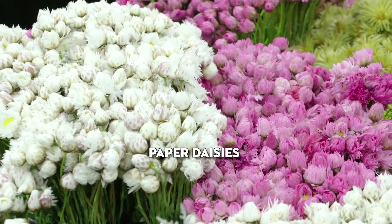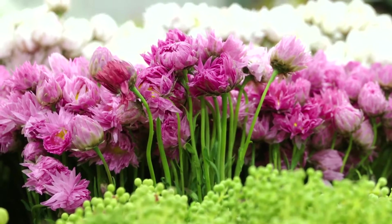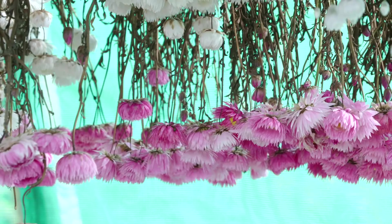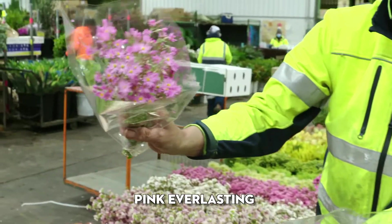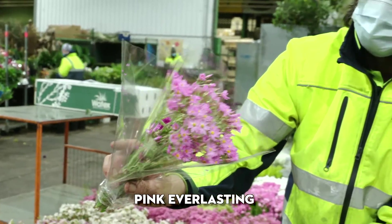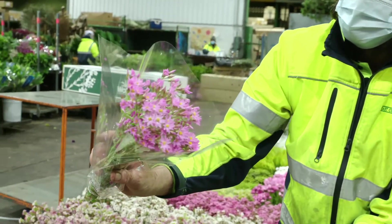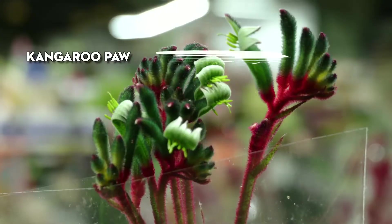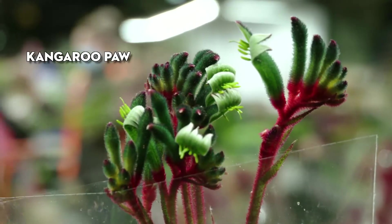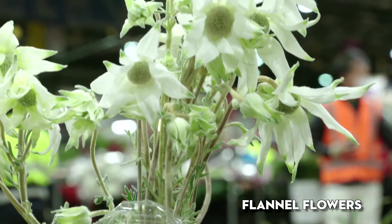The paper daisies are something special. You can have them in a vase for a week and then you can hang them upside down and dry them, and you'll have them for a year. These are all from Western Australia but we grow them in our greenhouse at Mangrove Mountain. It's quite tiny and delicate but really pretty. The wax flowers are really coming through now with all the different varieties.